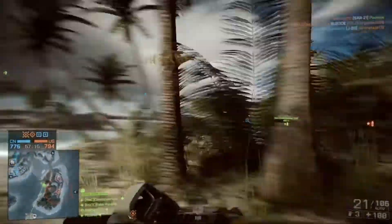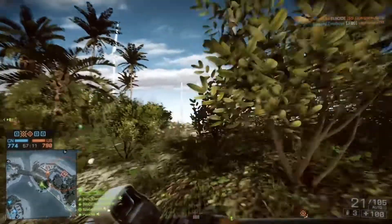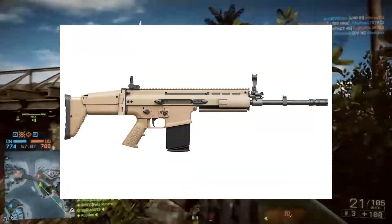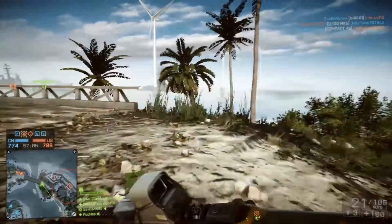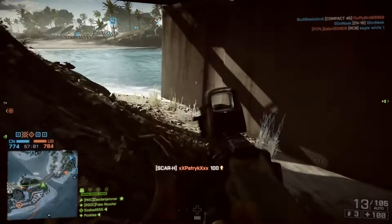Hey guys, FakeRooster here and welcome to episode 2 of our Weapon History series. Today we're going to be taking a look at the FN SCAR, predominantly focusing on the H variant, but we will talk about some of the other variants that you'll find, and we'll compare it to its Battlefield 4 counterpart.